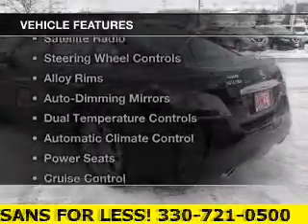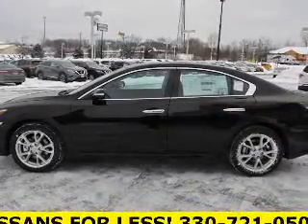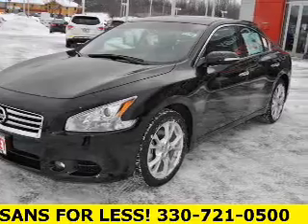The features include a power sunroof, leather seats, a satellite radio, steering wheel controls, alloy rims, auto-dimming mirrors, dual temperature controls, automatic climate control, power seats, and cruise control.